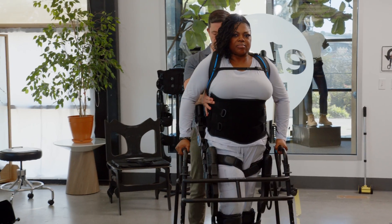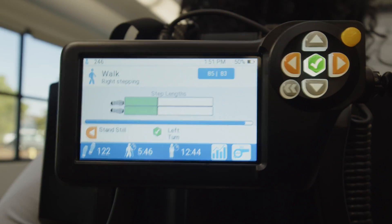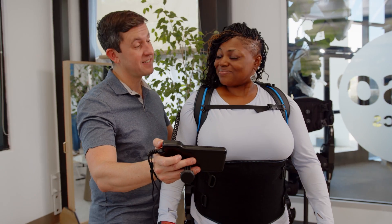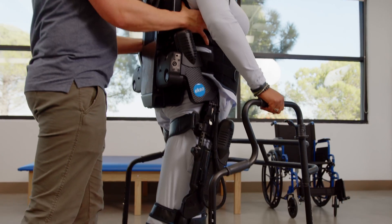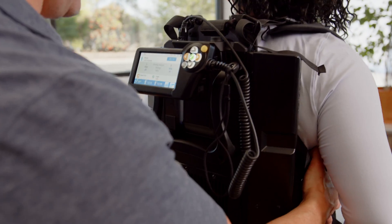GateCoach is here to make your job as a therapist easier. It monitors your patient and offers guidance, so you can rely on your clinical expertise to decide how to treat your patient. If ExoNR is your extra set of hands, then GateCoach is your extra set of clinical eyes.